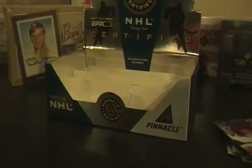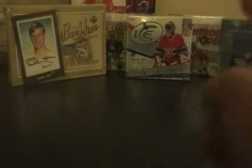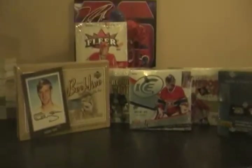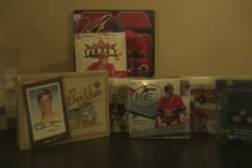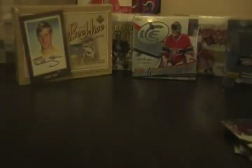Thanks for watching guys. Up next we will be doing the 2006-07 Fleer in the back — you can see that. I won't be going through the base since there are way too many cards: 36 packs per box, 10 cards per pack. So stay tuned for that.